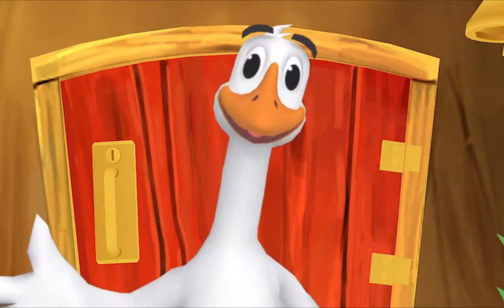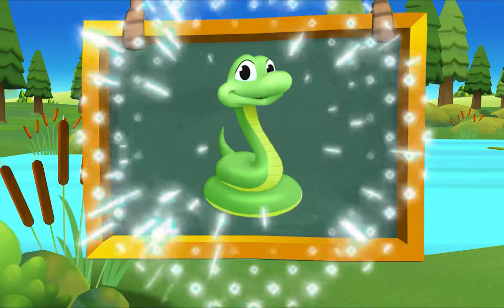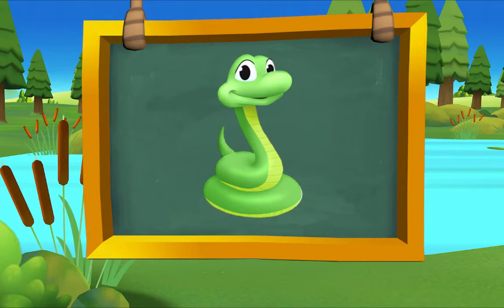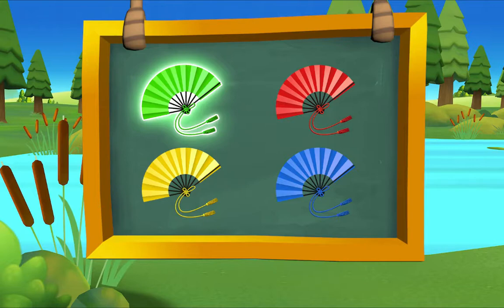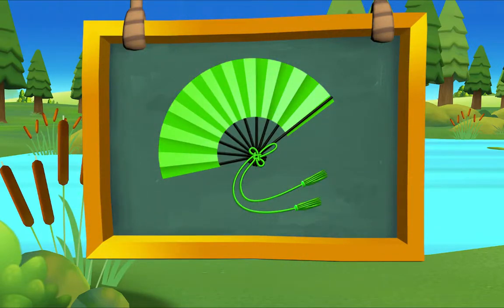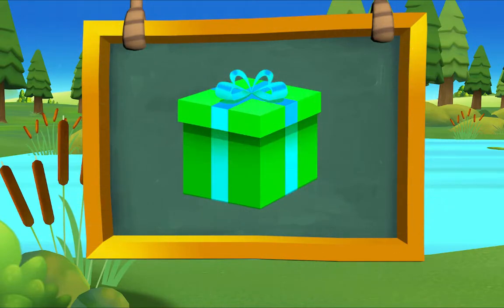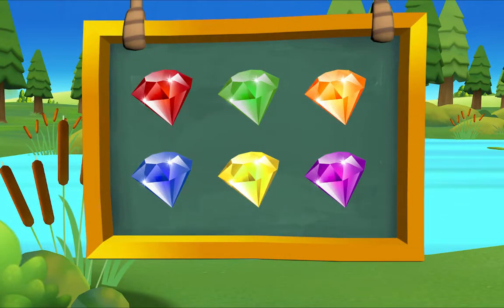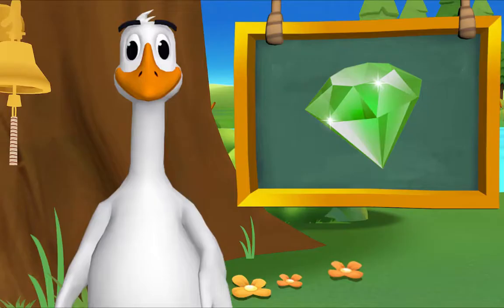Here's something we already did — let's do it again! Which snake is green? There it is! Green snake. Which fan is green? There it is! Green fan. Which gift is green? There it is! Green gift. Which jewel is green? There it is! Green jewel. That's exactly right!